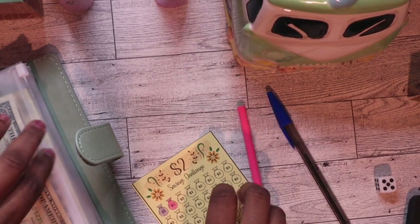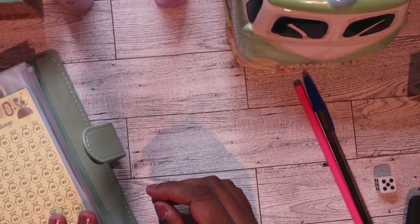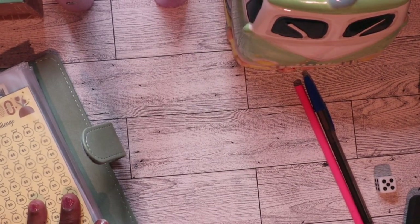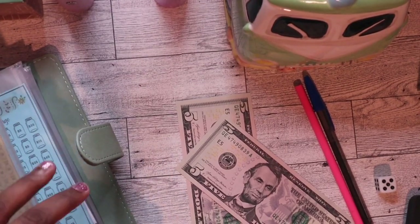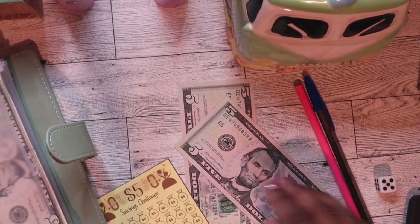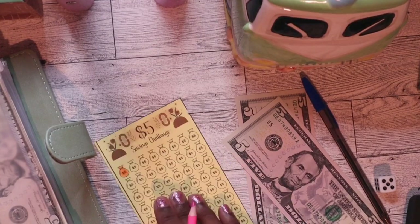I was thinking about getting some of the savings challenge booklets with the scratch-offs that I've seen on different YouTubers' channels — they have Etsy shops. But I went to check one and it was like $60 for the booklet. I'm like, that stuff is a little steep. So until I can find some deals or figure out how to make it myself, I'm just gonna stick to the simple ones or make up my own.